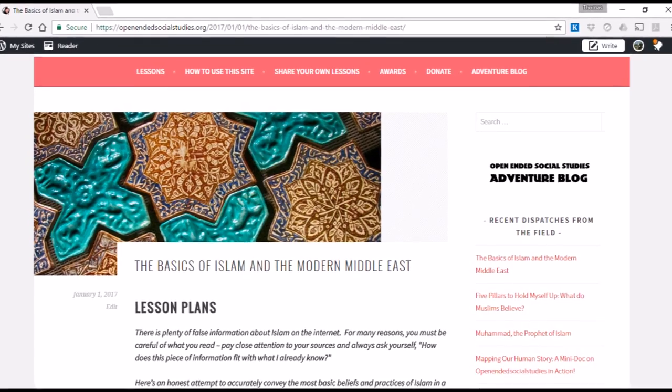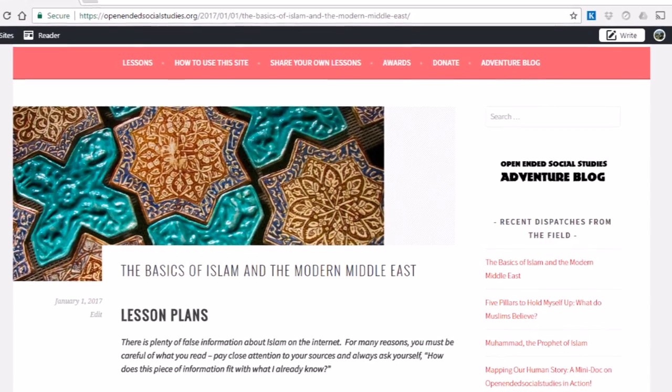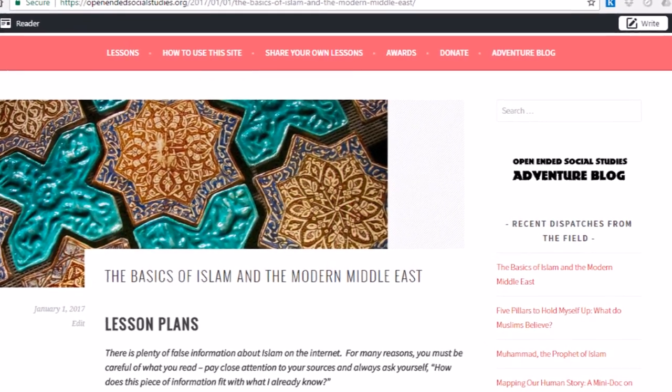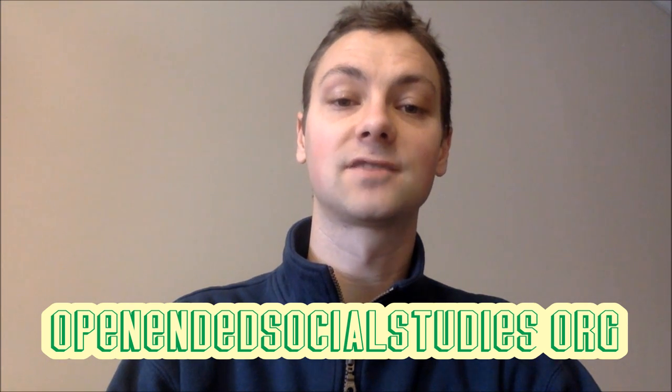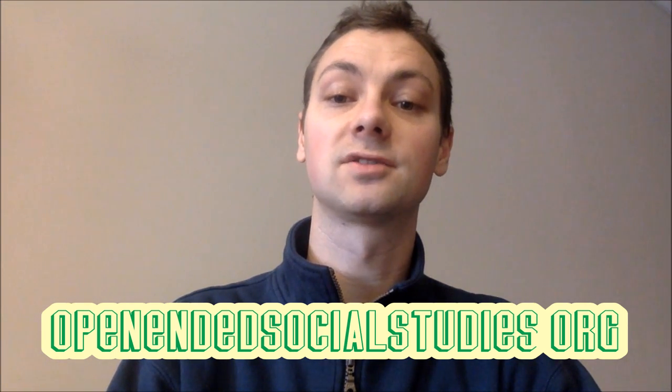You can find English texts of this prayer, and a whole lot more, at openendedsocialstudies.org. There, you can read more about the life of Muhammad, the founder and prophet of Islam, read about the five pillars, and find all kinds of lesson ideas for bringing Islamic religion and culture to life in your classroom. I'm David Allen, and I thank you for being with me today.